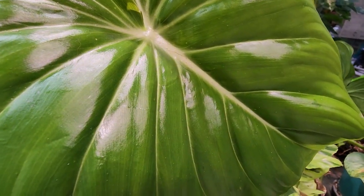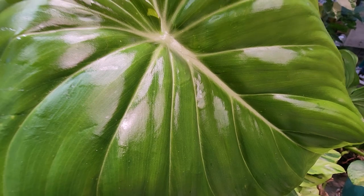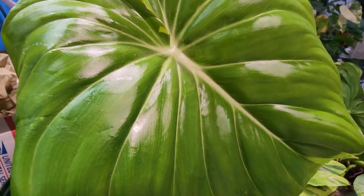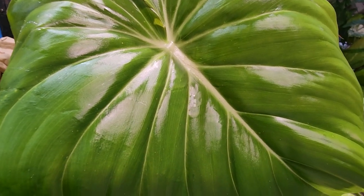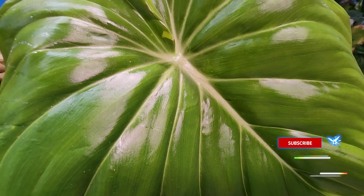Oh, look at that nice shiny new leaf — always nice to have a new leaf opening up on a plant that went through some shipping stress. The Dean McDowell popping open with some nice stiff glossy-looking foliage.